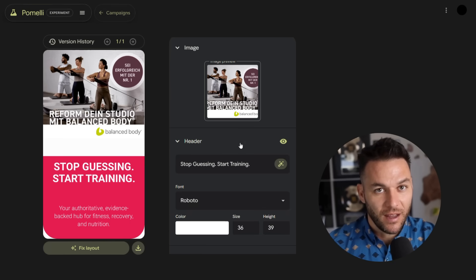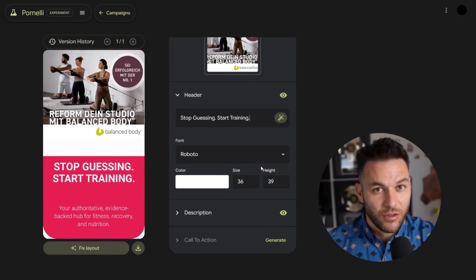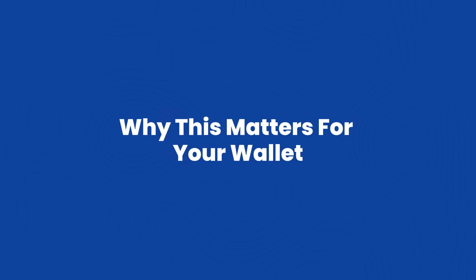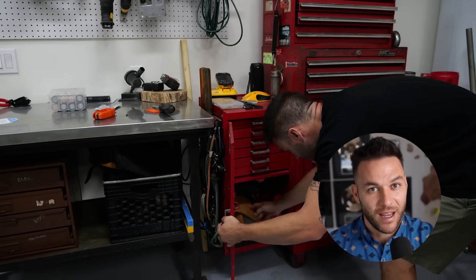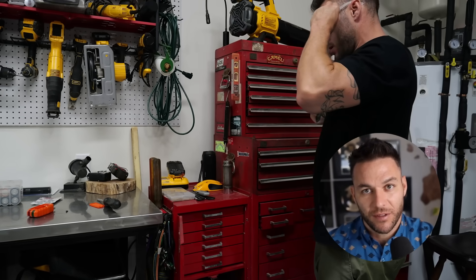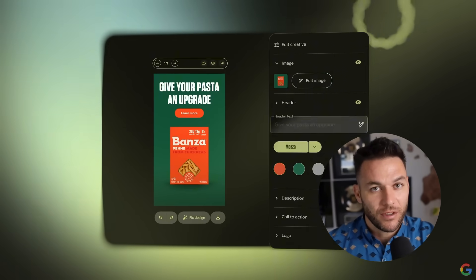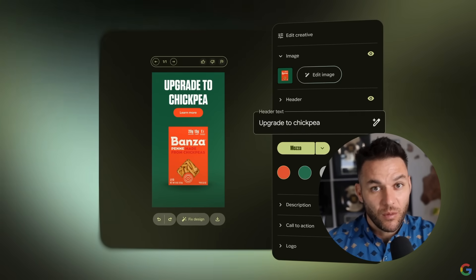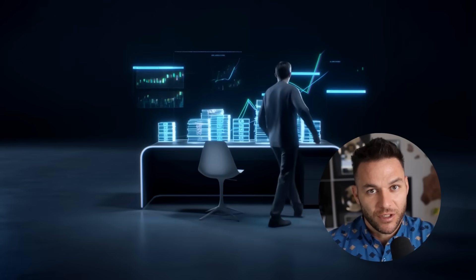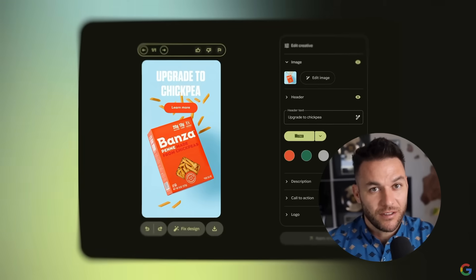Then it uses that DNA to create marketing content that actually sounds like your client. No more asking for brand guidelines, no more back and forth revisions because the tone feels off. The AI literally learns your client's brand from their own website. When I was working full-time as a mechanic, I didn't have time to learn design or money to hire a whole creative team, but tools like this let me start offering real marketing services without needing any of that.